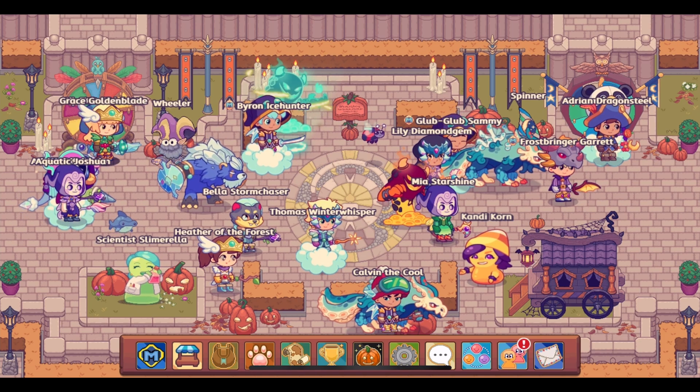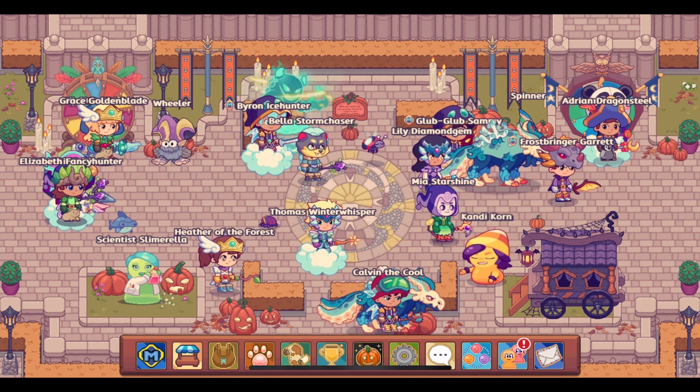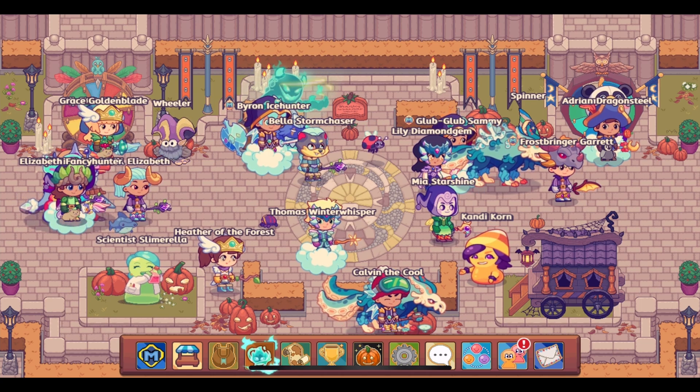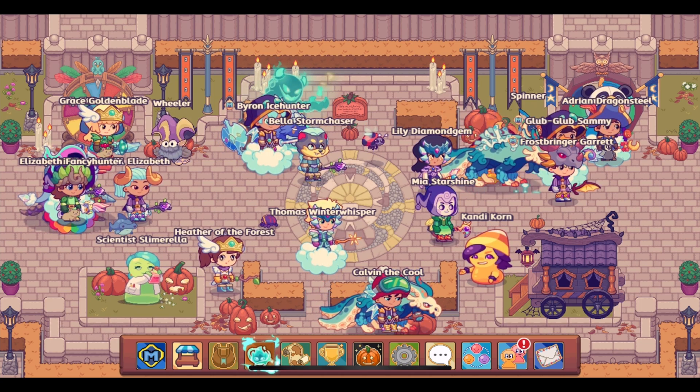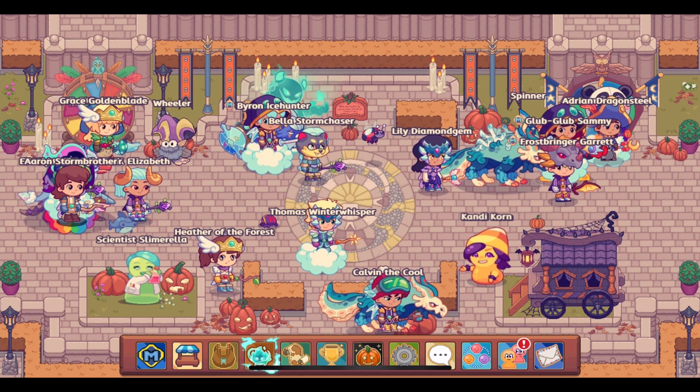Hopefully the delay won't be too long. I will upload a video when it does release. So what do you think about the new preview for the November 2023 member box? Let me know in the comments.